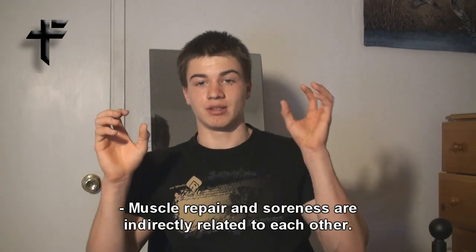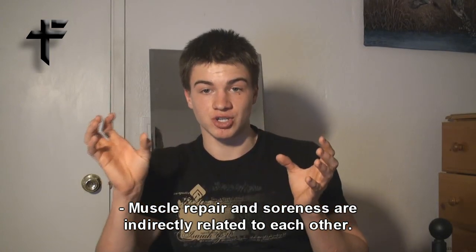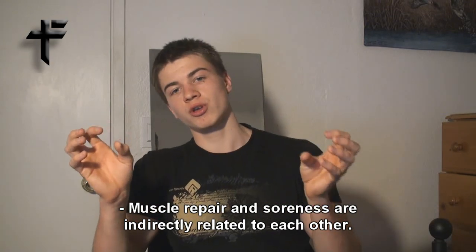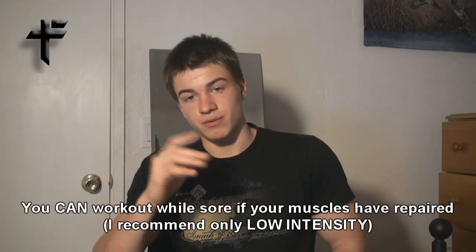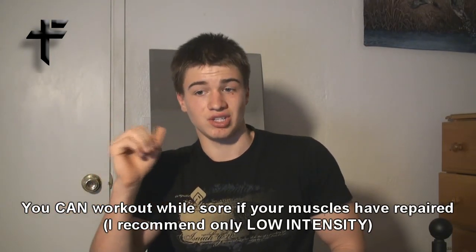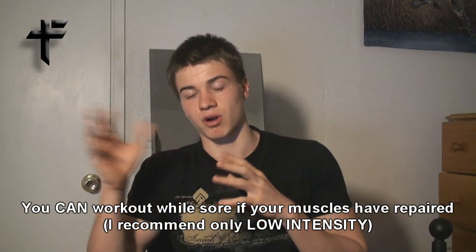Muscle repair and soreness are indirectly related to each other. Your muscles may be finished healing after your workout, but you're still sore. Or your muscles may not be finished repairing, and you won't be sore. So soreness does not directly affect muscle repair. You can work out while sore if you've given enough time for your muscles to repair, but it might cause injuries because the muscle's connective tissue is not fully repaired — not every single part of it.